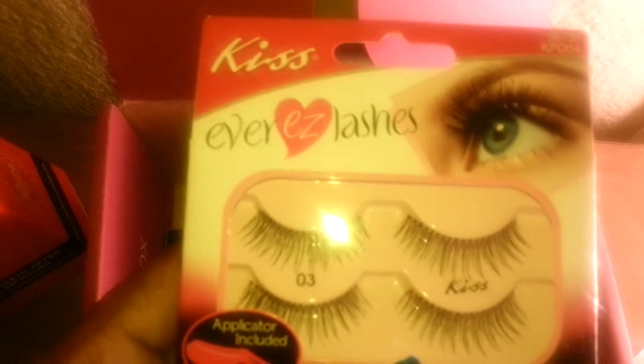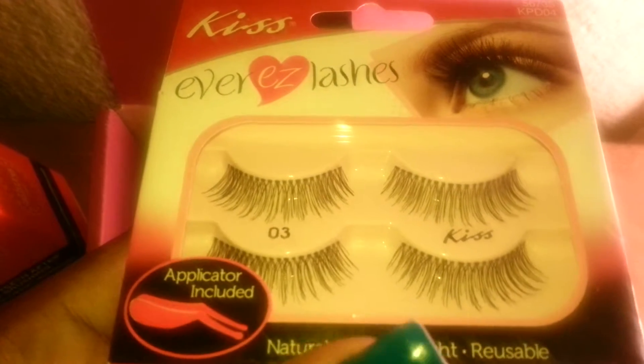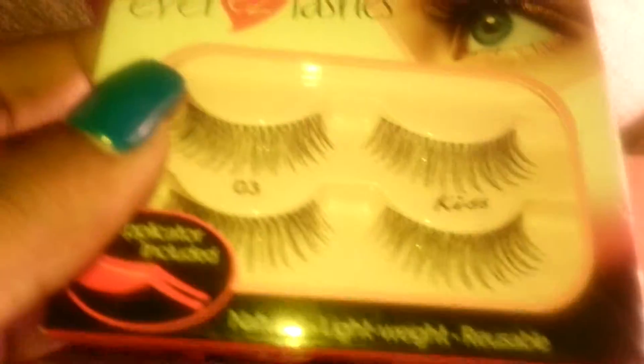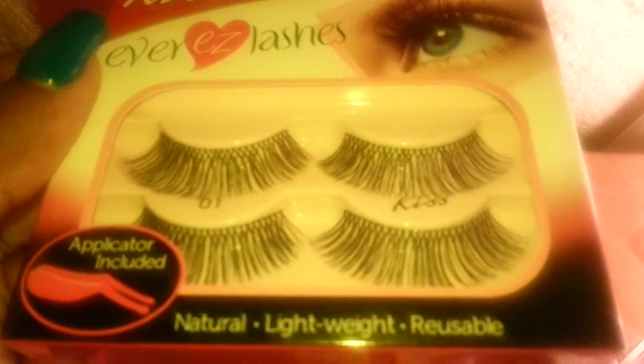And what's this? Oh, we have some Ever Easy Lashes — natural, lightweight, and reusable. We have another pair. Can't wait to try these out.